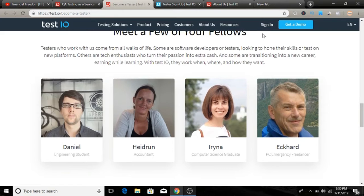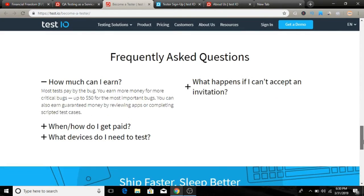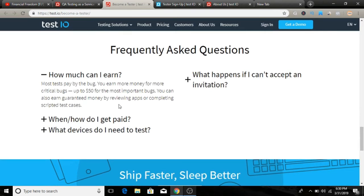Here you can meet some of the other testers who are making money. In the frequently asked questions section, one common question is: how much can I earn? It depends on the bugs you find — if you find more bugs you can get paid up to $50 and more. You can earn up to $50 for the most important bugs.